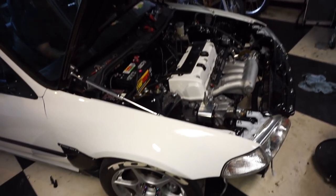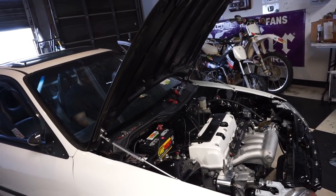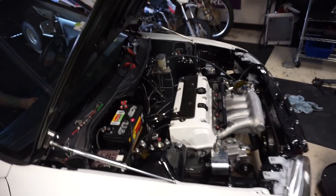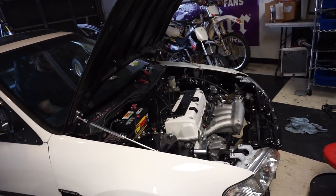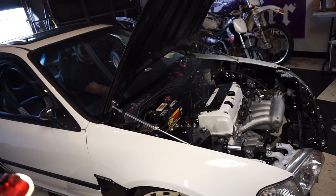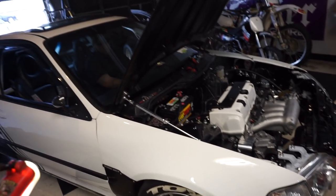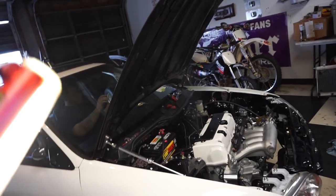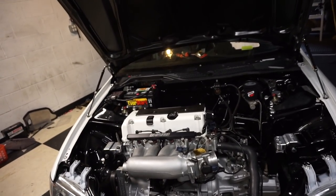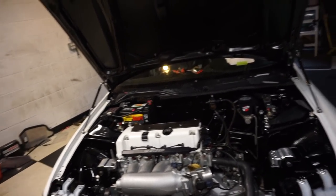Turn the key... Nice. That's the headers — burn it off. She fired up! We've got this thing fully wired, fully functional. It starts up, it runs.